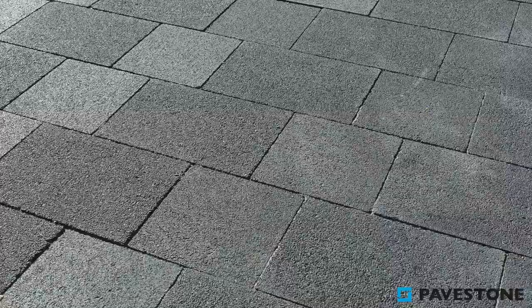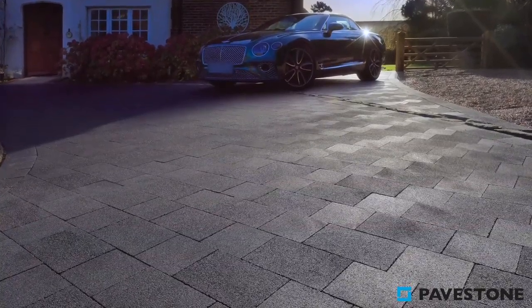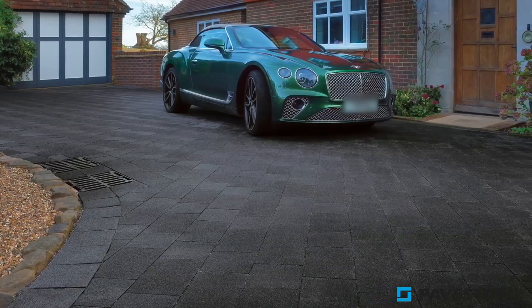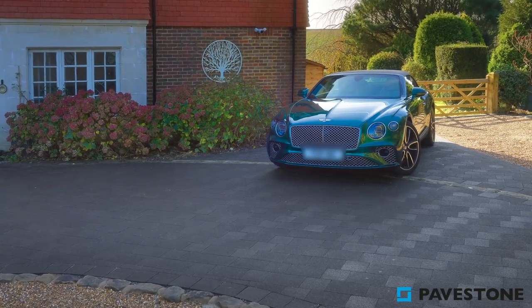With subtle specs and flecks within the paving, when the light hits the Infinito blocks, they have the look of natural granite stone. The dark colour of this paving pairs well with any house or front garden style, regardless of whether you have classic brick, timber frame or alternative cladding.